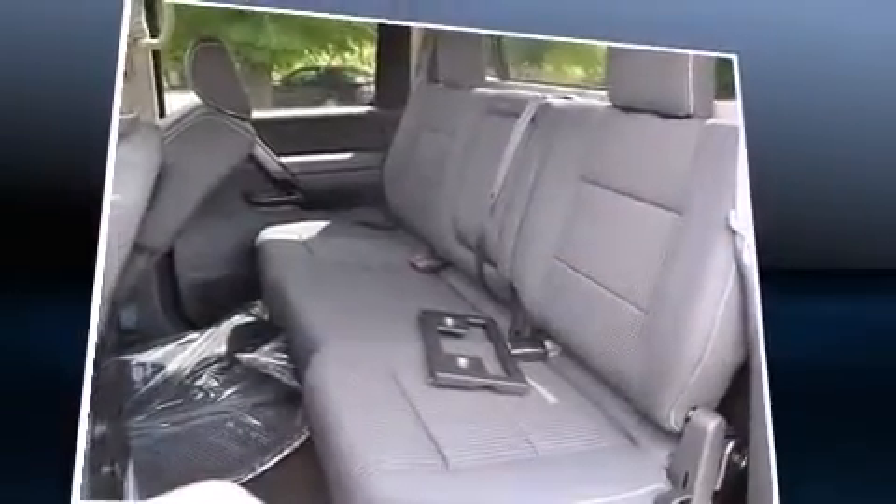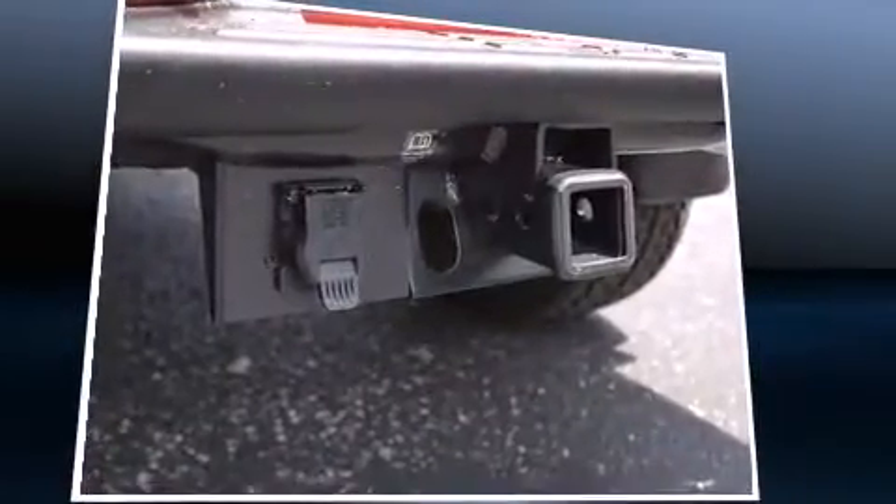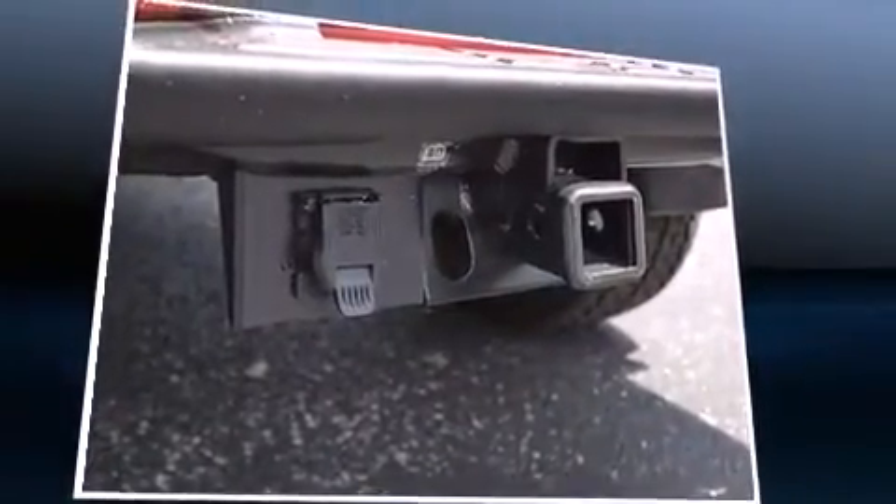Top features include remote keyless entry, one-touch window functionality, a leather steering wheel, an automatic dimming rear-view mirror, heated door mirrors, adjustable pedals, a bed liner, and much more.